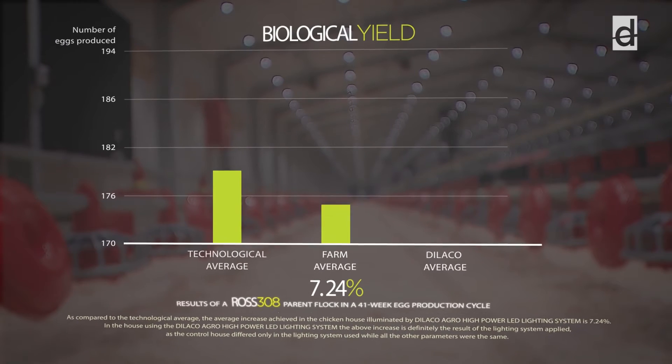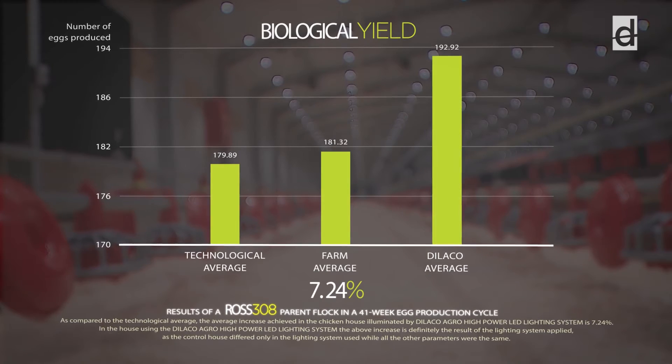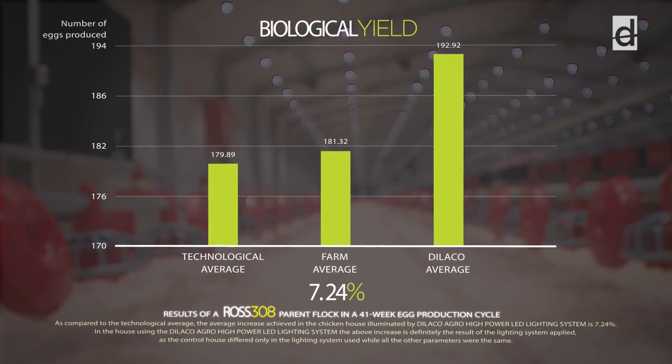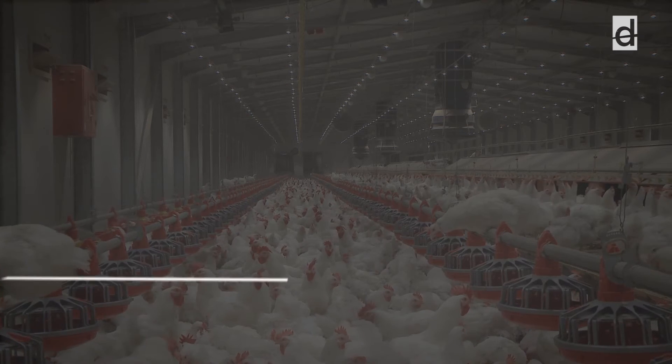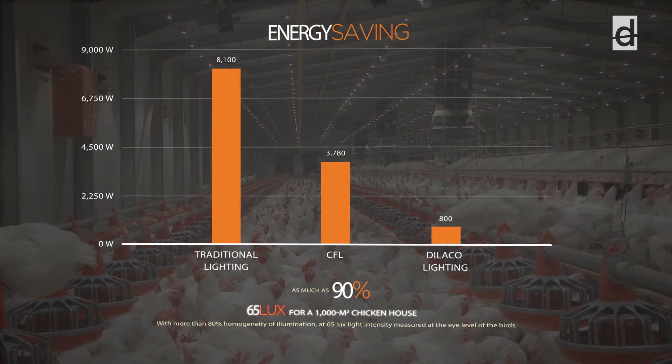The Agro High Power LED lighting system produced 7.24% extra biological yield in a parent flock, thus realizing a return of investment within a year. Dialco's lighting system needs 90% less energy than traditional lighting systems.